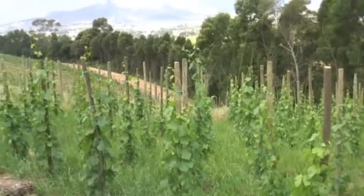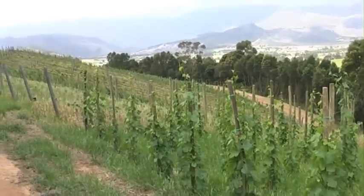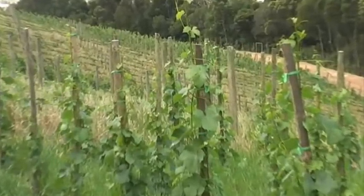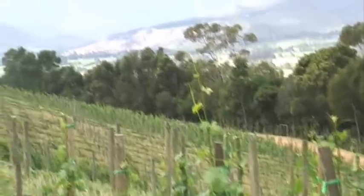It's also maybe a good thing, because we don't like vigour. For me, vigorous plants don't really make a good wine here. So if the wind can curb the vigour a little bit, that's not a bad thing. But you don't want to destroy it. That's why we're planting a new windbreak, as you can see.